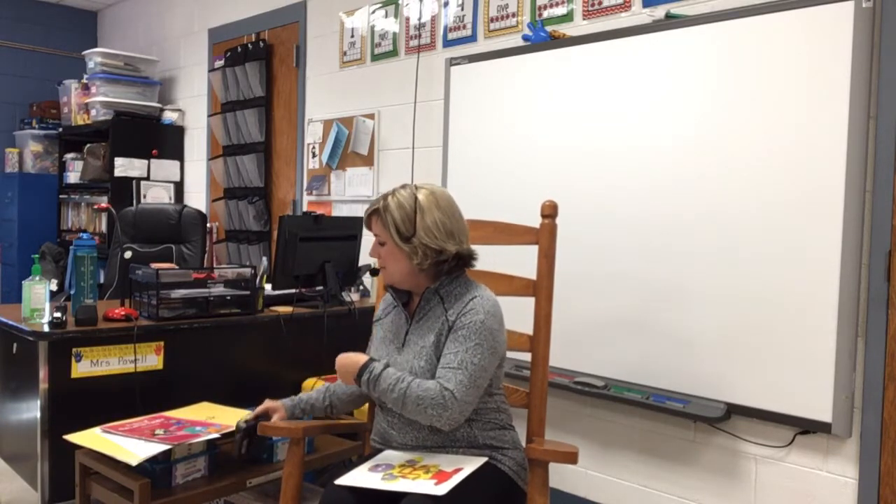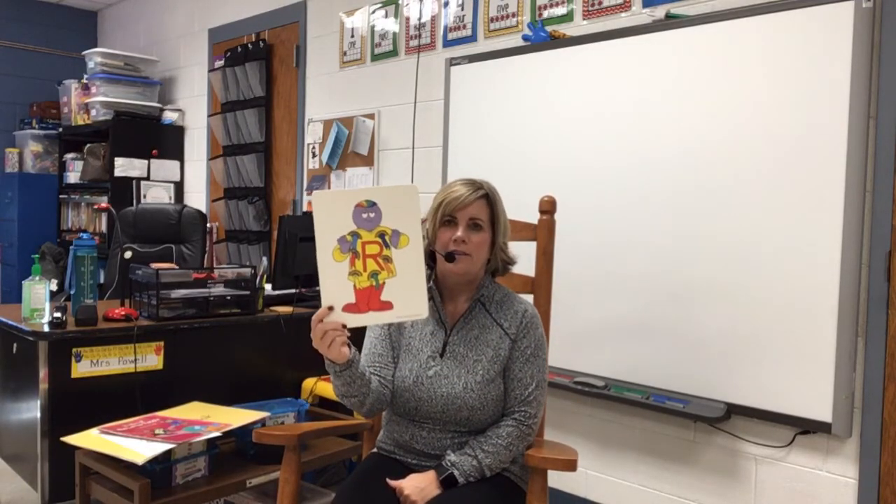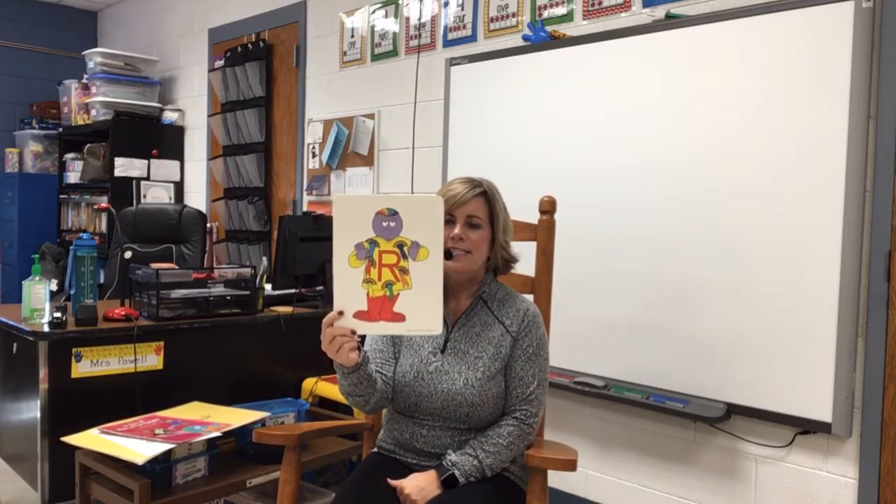Alright boys and girls, we have moved some things around in the room so I'm sitting in a different spot, but I'm still in the rocking chair. Alright, so we are ready to talk about a new letter today. What letter is that? This is the letter R.